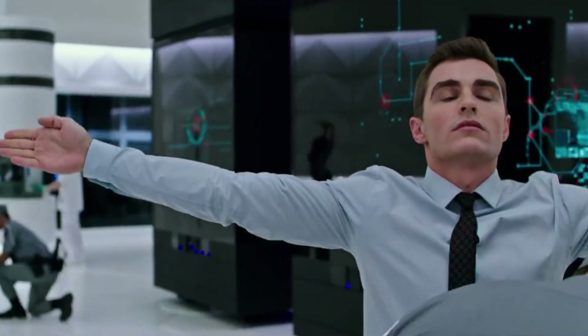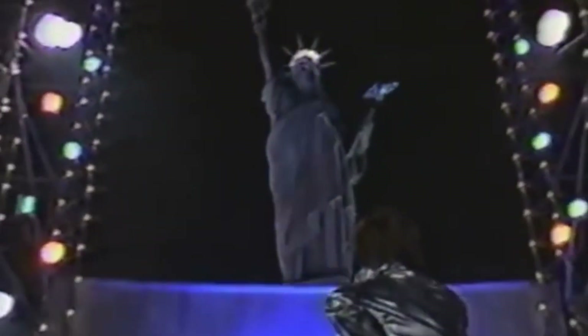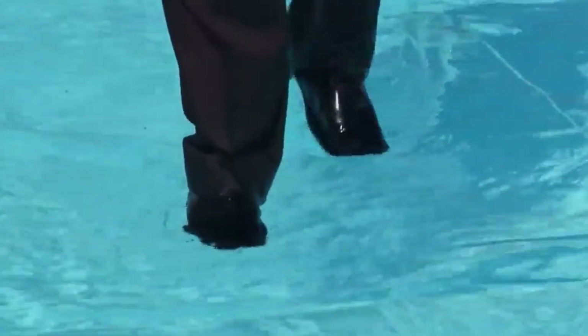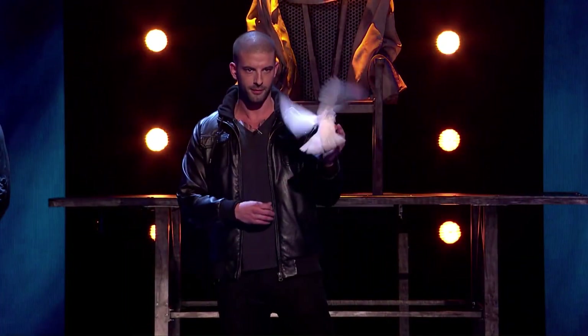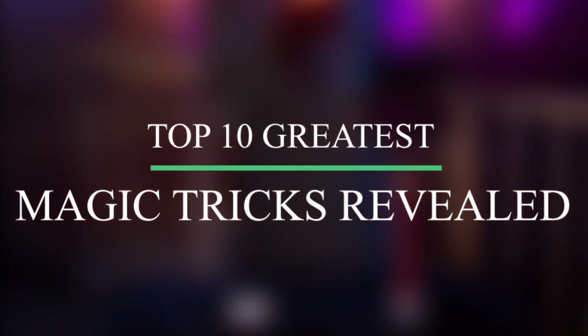We bet you've been amazed by those seemingly impossible but real magic tricks of magicians. Disappearing Statue of Liberty? Or man levitating in the sky? How do they even do it? Sometimes the explanation of the most dazzling and mysterious magic trick is right there on the surface. In today's episode, we're going to show you the Top 10 Greatest Magic Tricks Revealed.